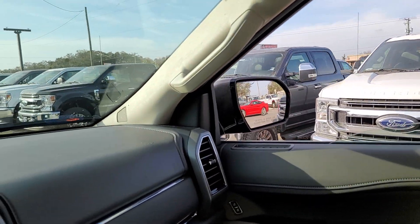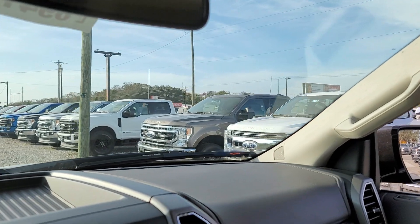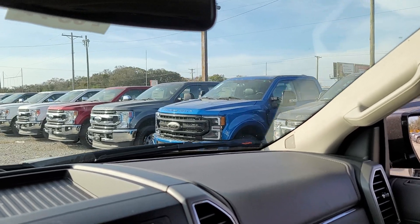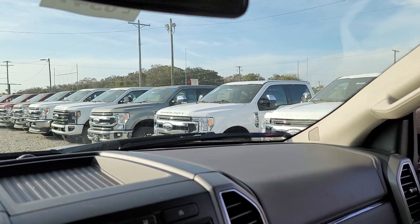Rows and rows of Super Duty trucks here, guys — check this out. Row after row after row. This is the largest Ford dealer on the planet. Largest volume Ford dealer, the largest stocking Ford dealer. And this is just one of three lots.